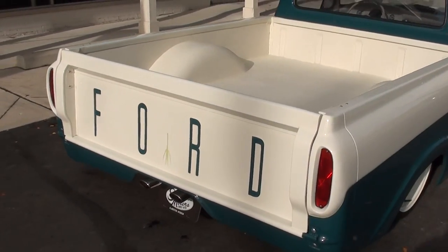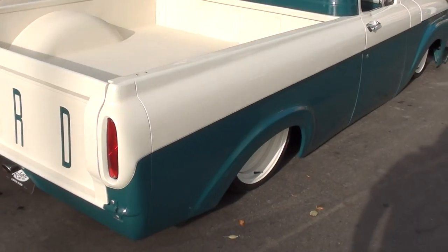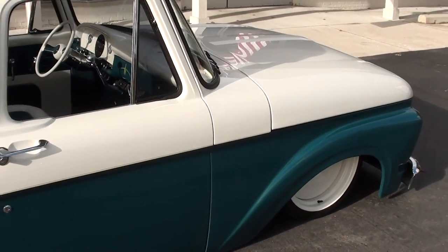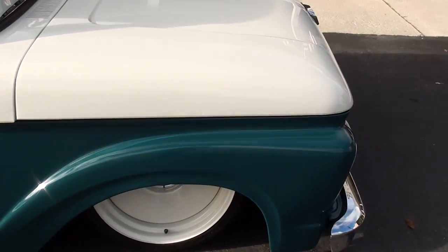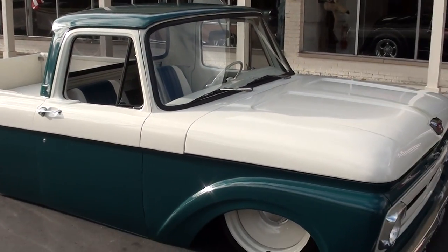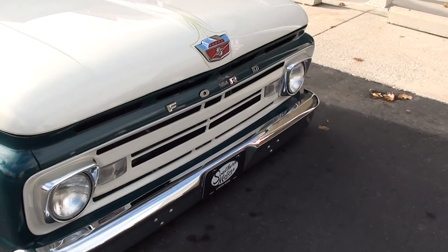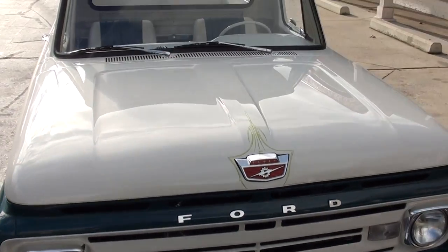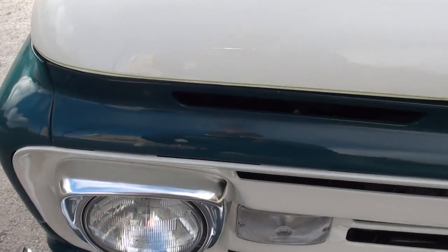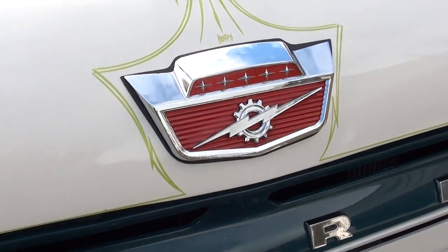Sorry about my shadow getting in the way. I already got an email this morning — I got the pictures done last night but couldn't get the video done. Out of nowhere it just started pouring down rain. It's got 20-inch Mob Steel wheels. All the chrome and bright work is all new, and they have spent a ton of money building this truck.